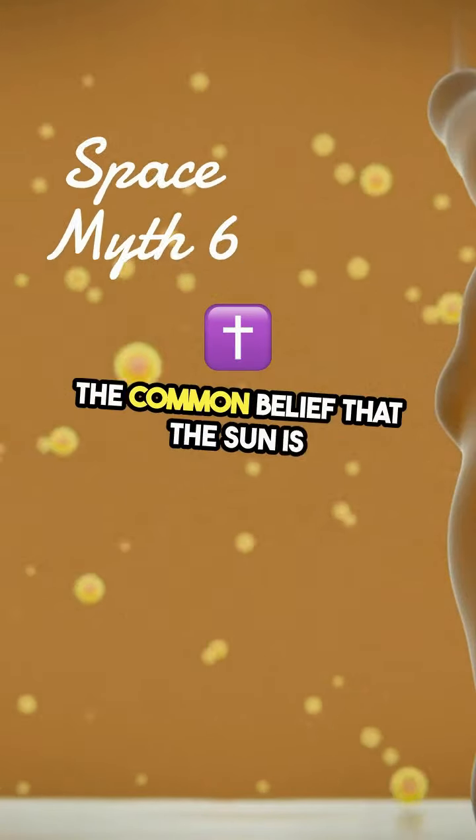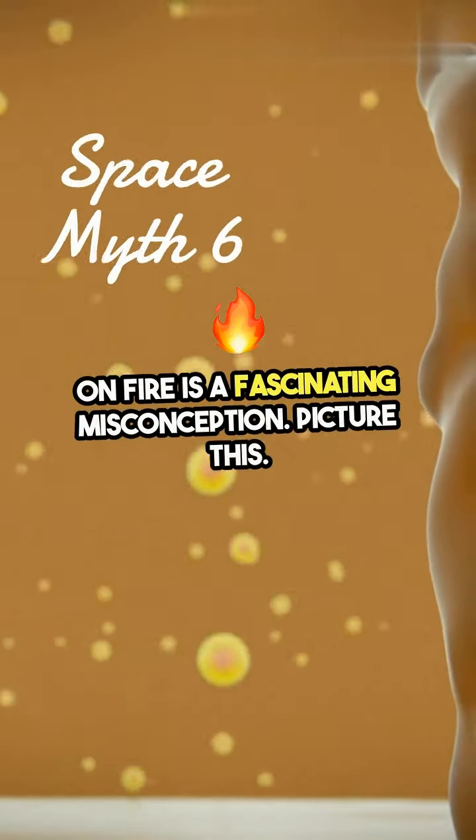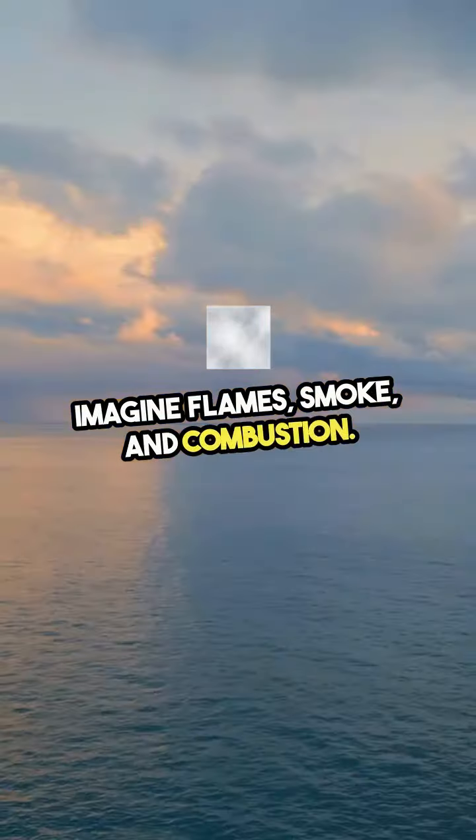The common belief that the sun is on fire is a fascinating misconception. Picture this: when we think of fire, we imagine flames, smoke, and combustion.